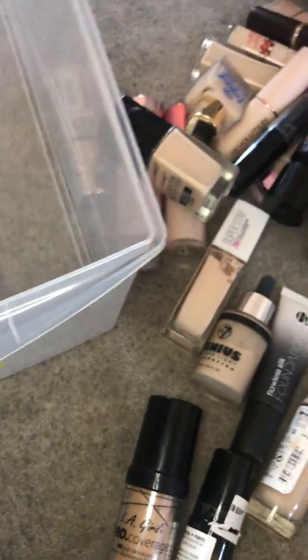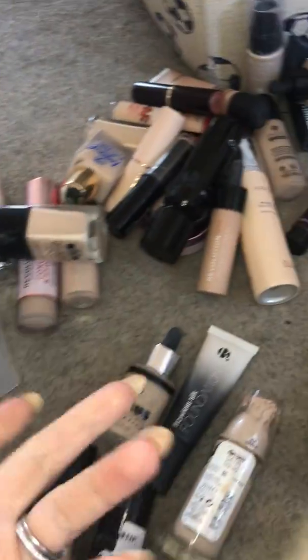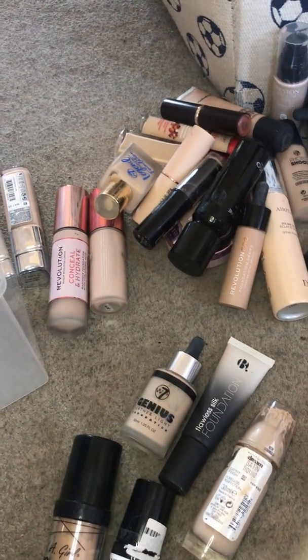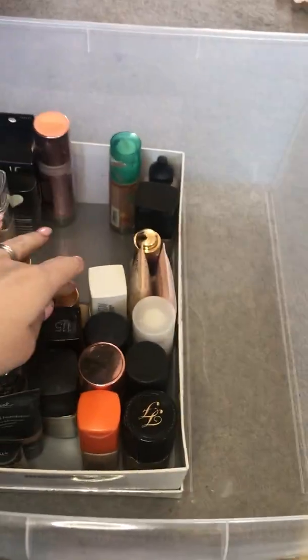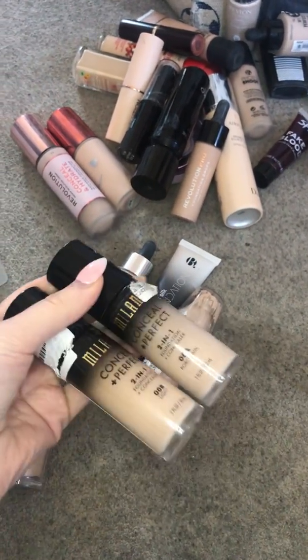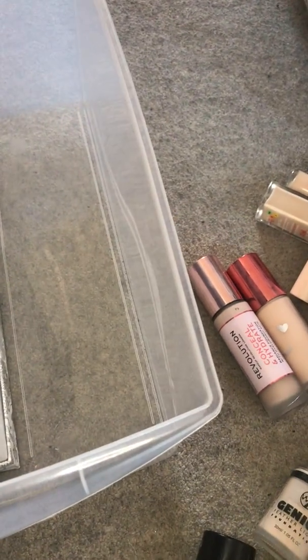The Tarte Rainforest of the Sea — I can't remember if I liked it so I'm going to give it another go. My Maybelline Super Stay is really good so that can stay. This Wet n Wild I hated but I'm still kind of testing it out because it's so affordable. True Match — love True Match — that's staying and it's brand new. This W7 Legend is such a dupe for the Estée Lauder Double Wear and it's only like two or three pounds, so that's staying. Milani — I have one in my winter shade and one in my summer shade — I really like it for my dry skin because it's dewy and perfect.